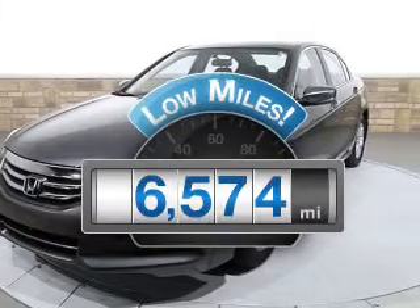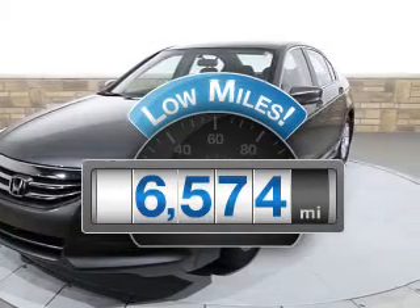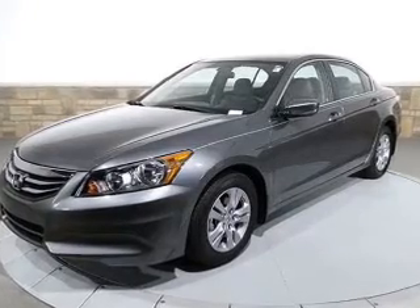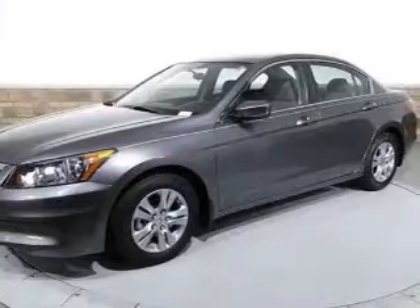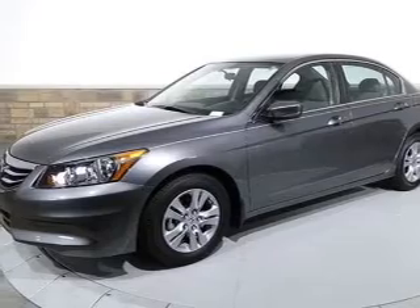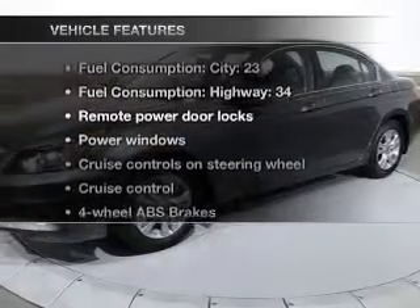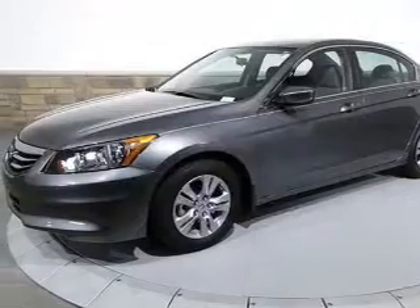Low mileage is an important factor in your purchase, and this vehicle delivers a low odometer reading. With an efficient 4-cylinder engine that responds smoothly to its 5-speed automatic transmission, it brakes safely with the anti-lock braking system. With these notable features, you won't want to miss out on the opportunity to own this amazing ride.